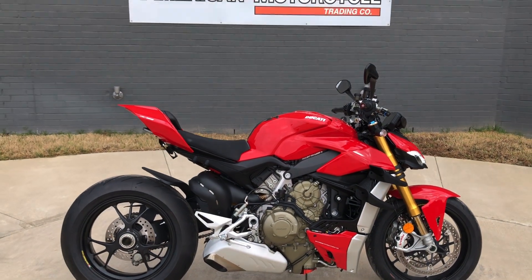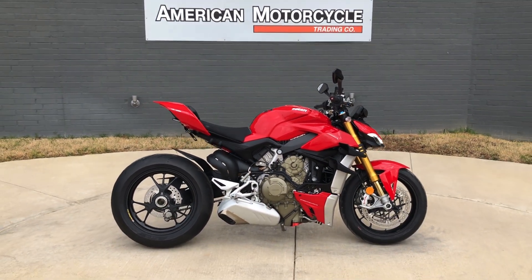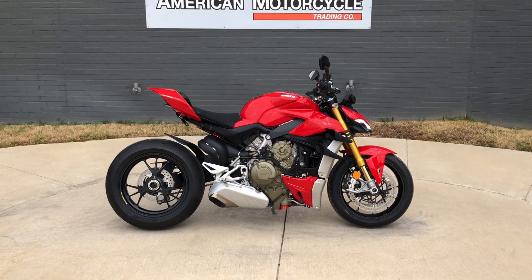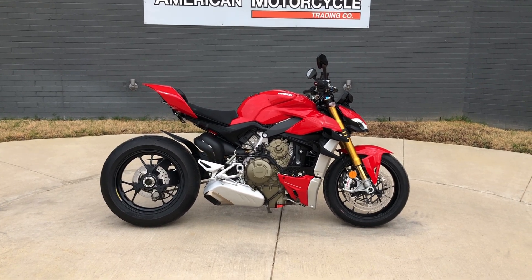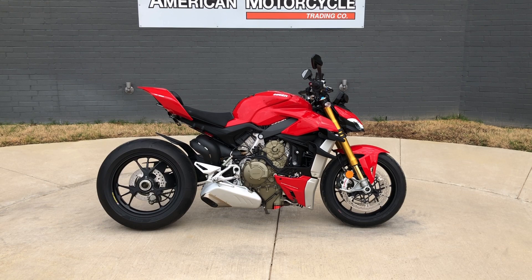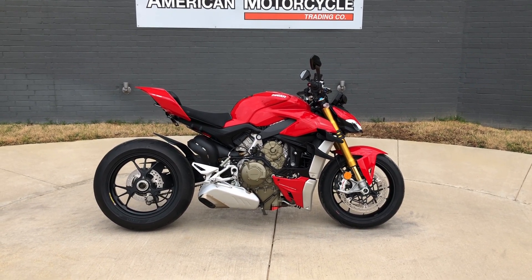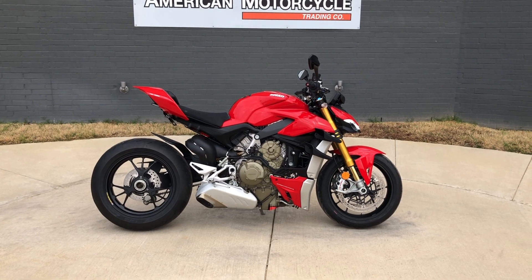If you'd like to know more about it, pick up the phone and give us a call, or you can always click on that link below in the description. It'll take you directly to our website where you can also view the rest of our inventory. We do have a full parts service department. We offer finance and warranty options. We accept almost anything in on trade, and we ship and sell bikes worldwide.